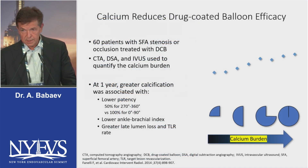Dr. Fanelli, who was here on the prior panel, published interesting data showing that calcium reduces drug-coated balloon efficacy. At one year, patients with high calcification had lower patency rates, lower ankle-brachial index, and greater late lumen loss and clinically-driven TLR rates.